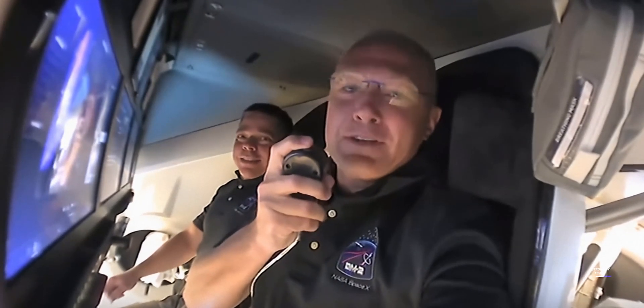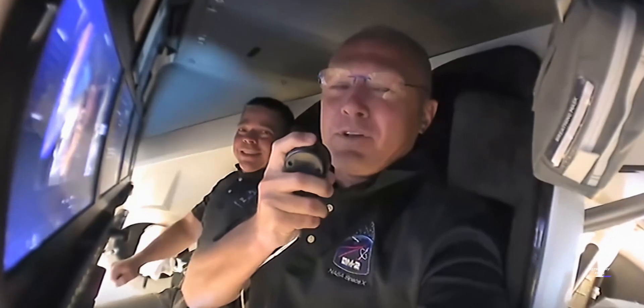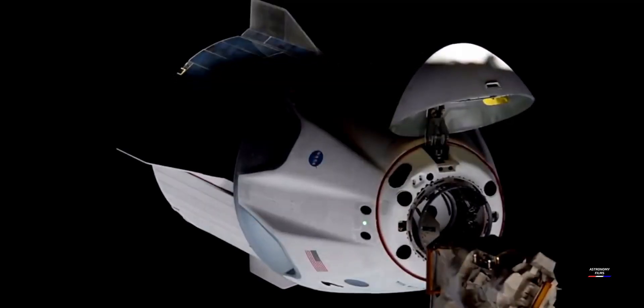Well everyone, welcome aboard Dragon. My name is Doug. Next to me is Bob. We're so glad to be with you this evening and welcome you onboard Dragon.